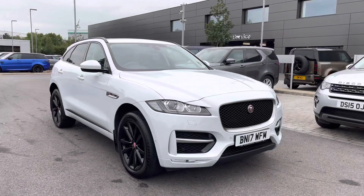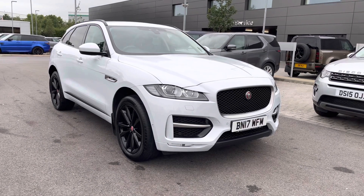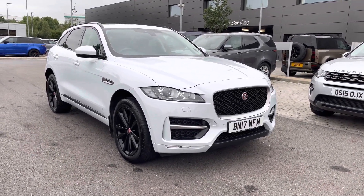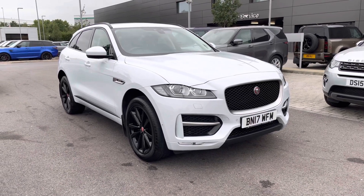Stepping back outside the vehicle, that was the F-Pace R-Sport two-liter diesel in Yulong White. We have many different finance packages available, so if you would like a personalised quote or to book a test drive, please call 01785 899446. Thank you.